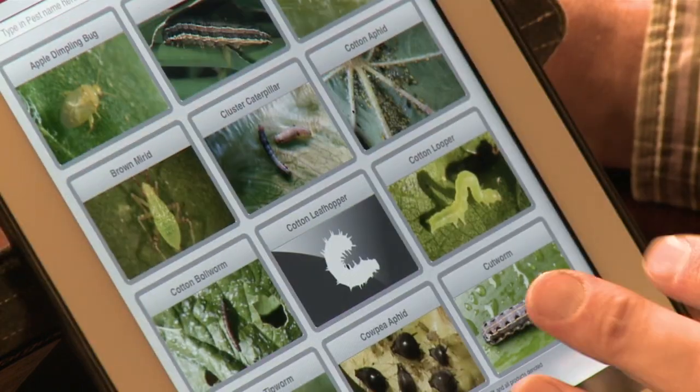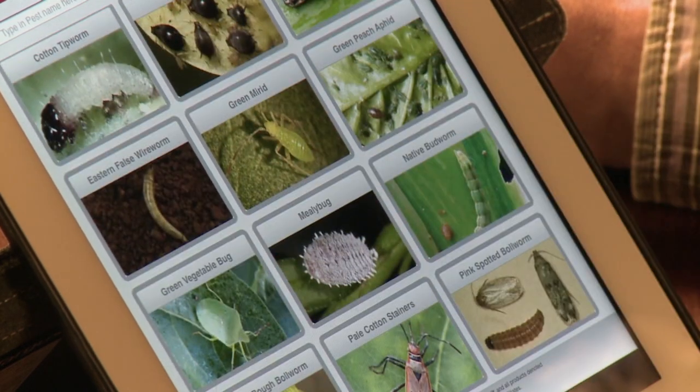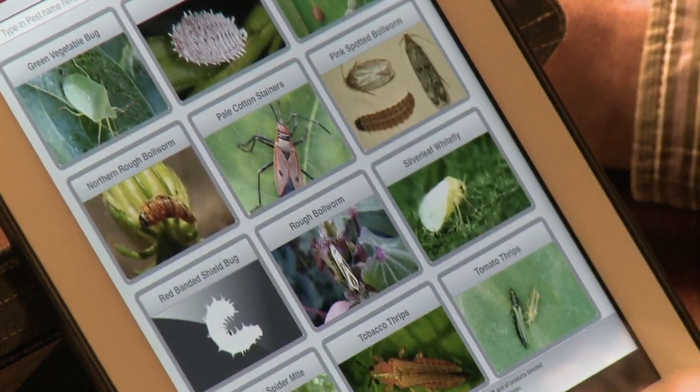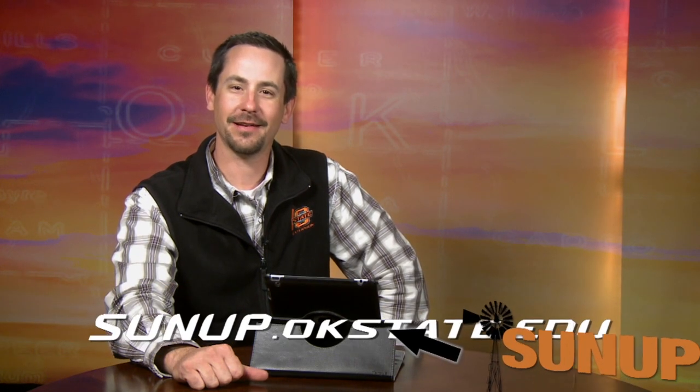What should be noted about Pestbook is that it is Australian — not an American app. However, it's still quite useful as many insects transfer across, such as the cutworm, the mealybug, and others. Pestbook doesn't let you select morphological features to identify an insect, but it's a nice tool for showing somebody images — for example, if you tell an employee to be on the lookout for armyworm, you can show them a picture of what to look for. To read more about these apps and others, see my blog at sunup.okstate.edu.